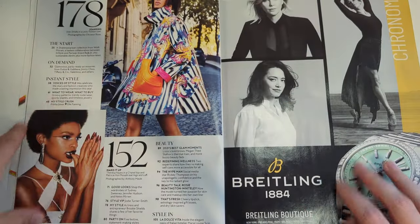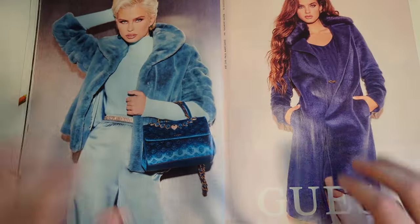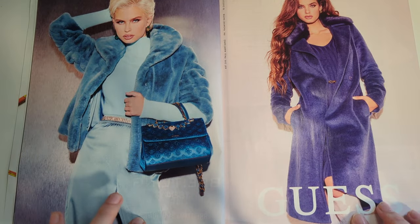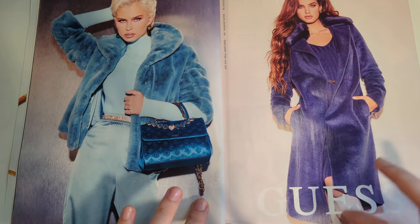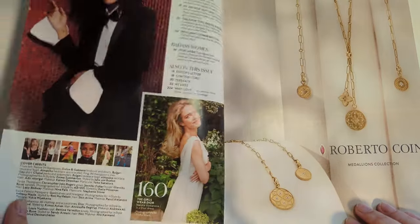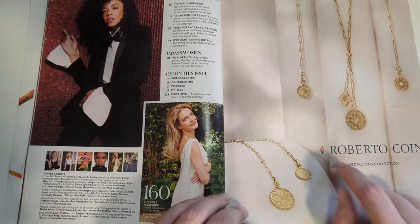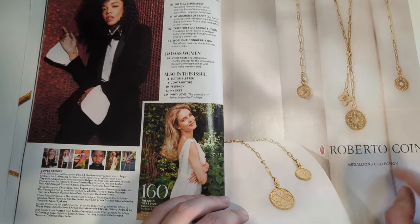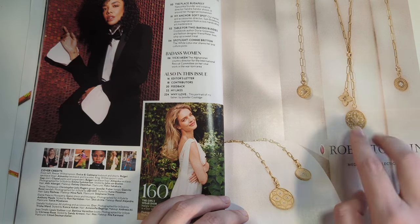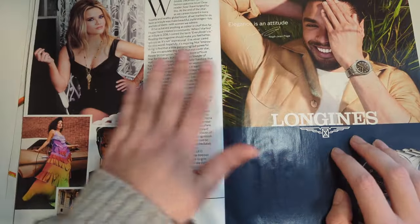More directory. Watch ad - I'm not familiar with this brand. We have Guess - it's kind of 80s bombshell looks. More directory. We got a Tessa Thompson. Love her. Roberto Coyne medallion collection - not familiar with this brand either, but these are pretty. And the editor's letter.